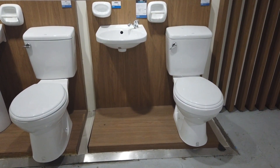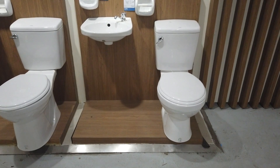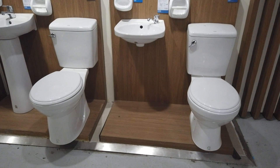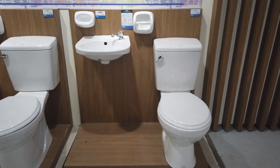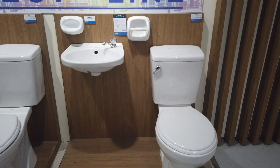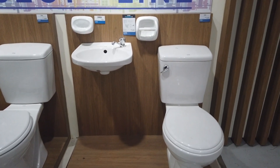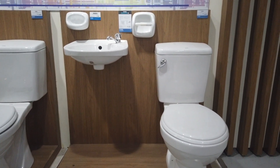Next is the Bibo package. The Bibo package has a basin but no pedestal, and it has a tap. The closet is on the side and is included in the package, along with the toilet seat cover. The water closet on this one costs four thousand twenty five pesos, but if you buy the whole Bibo package it will be five thousand four hundred thirty five pesos.